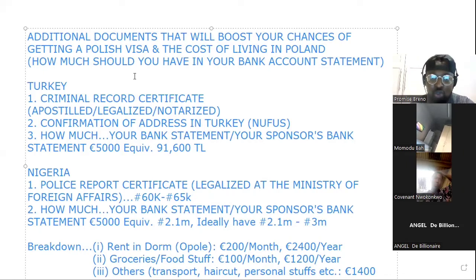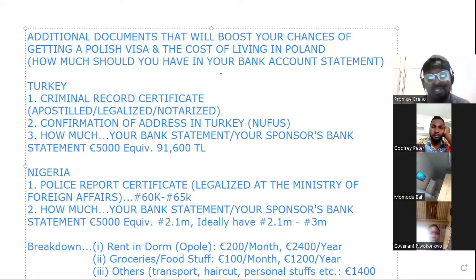Basically, how much you should have in your bank account. These things are very important because what we're going to talk about today can be the decider as to whether you're going to get this visa or not.